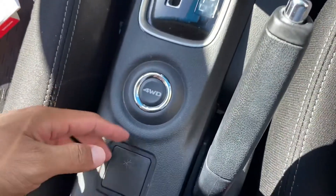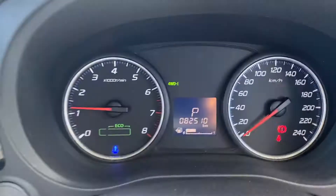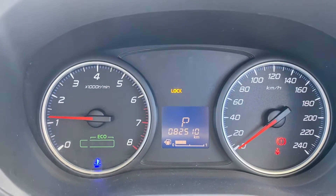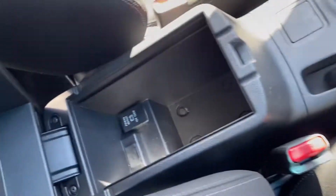You've got the handbrake, all-wheel drive with different settings — lock, four-wheel drive eco mode, and normal mode. In the centre console there's also another 12-volt power point.